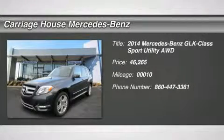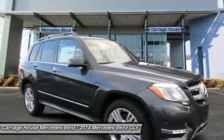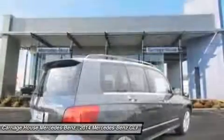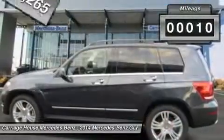The 2014 Mercedes-Benz GLK Class. Based on the C-Class, the GLK joins the small upscale SUV class. Its smooth 268 horsepower 3.5 liter V6 delivers quick acceleration and is priced below $50,000. This vehicle has less than 100 miles.